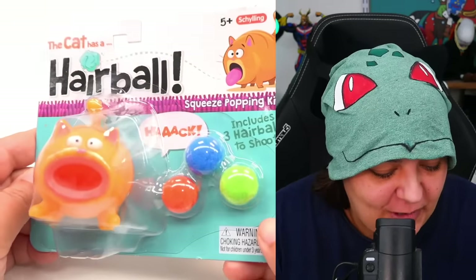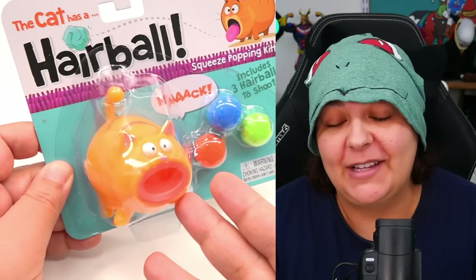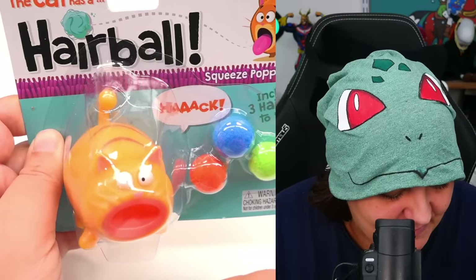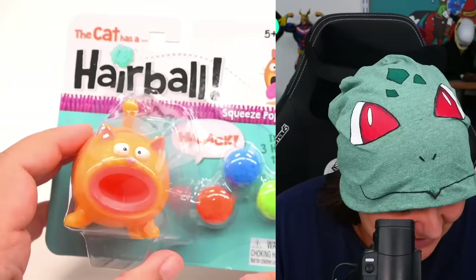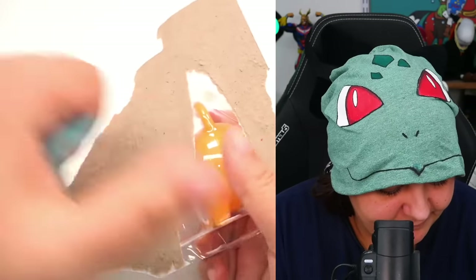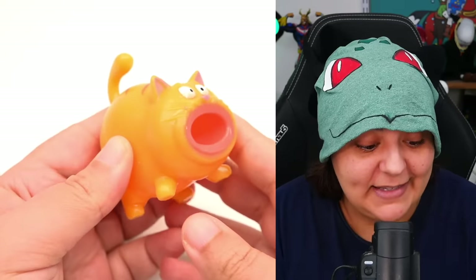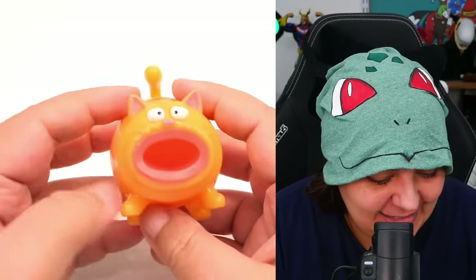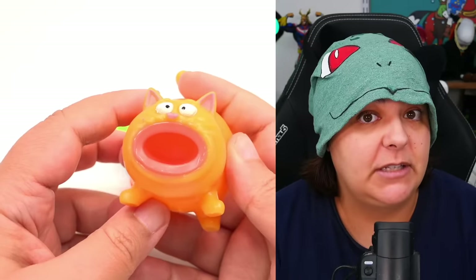Next, we have a hairball fidget toy. This definitely caught my attention — there's a cat with a big mouth, kind of reminds me of Kirby. It looks like a fidget shooting toy, and we get three different colors of hairballs. The drawing is absolutely adorable. This cost $7.99 at the local bookstore. When I opened it, I was surprised by the power of the tongue flicker mechanism — it has quite a bit of power and will definitely puke out those hairballs efficiently.